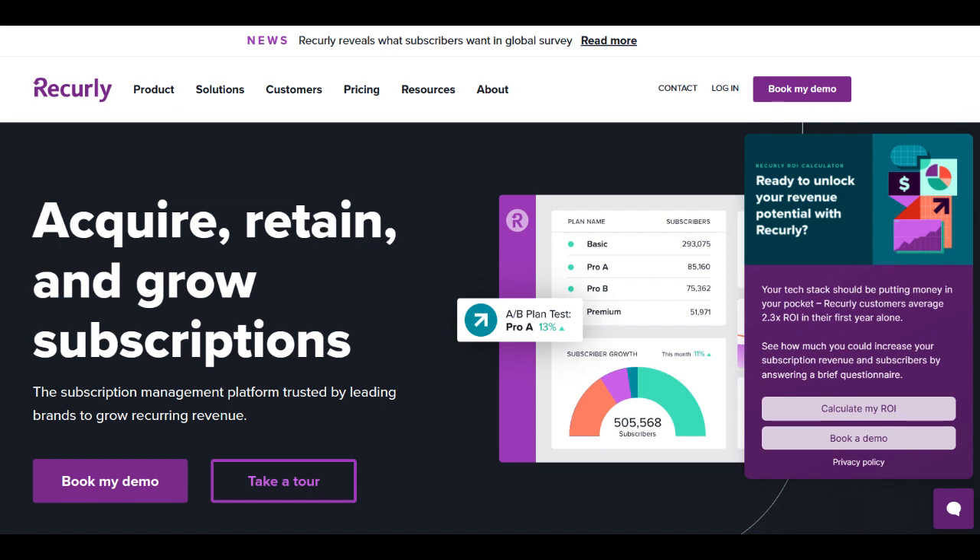In conclusion, Recurly excels as a subscription management platform, providing businesses with powerful tools for managing recurring billing and subscriptions. Its user-friendly interface and robust analytics contribute positively to subscription optimization. However, integration challenges and potential issues with customer support should be taken into account. Overall, Recurly remains a top choice for subscription management, but improvements in integration ease and support responsiveness could enhance its overall appeal.